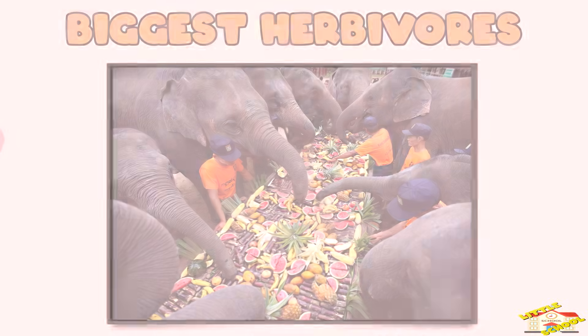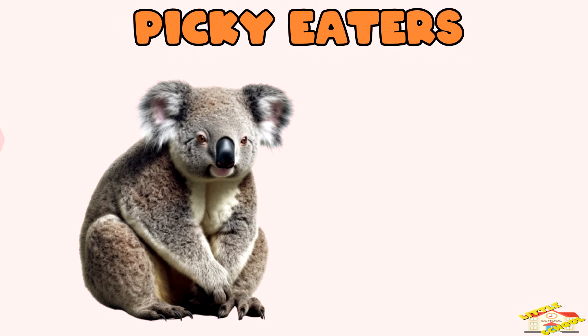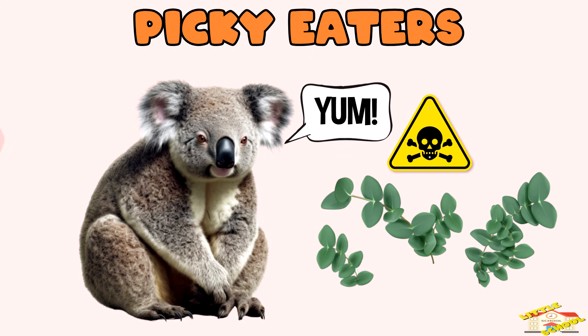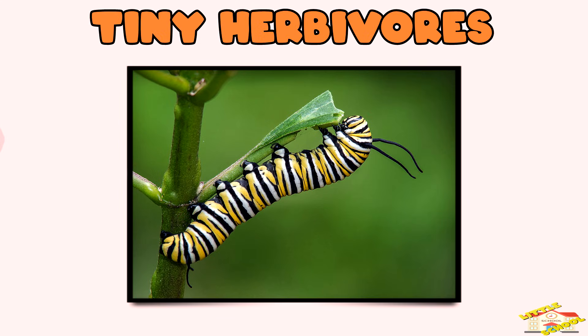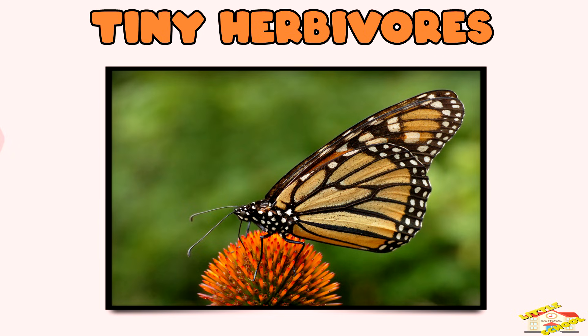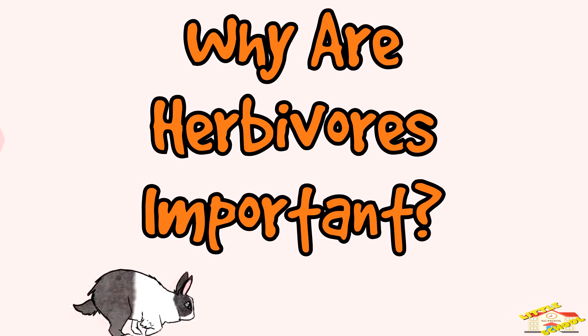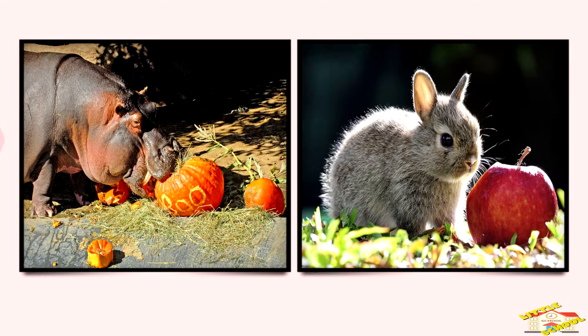Biggest herbivores — elephants eat over 300 pounds of plants a day, that's like eating as much as a small car! Picky eaters — koalas only eat eucalyptus leaves, which are poisonous to most animals, but koalas are immune to its poison. Tiny herbivores — caterpillars are baby herbivores that eat leaves before they grow into butterflies.